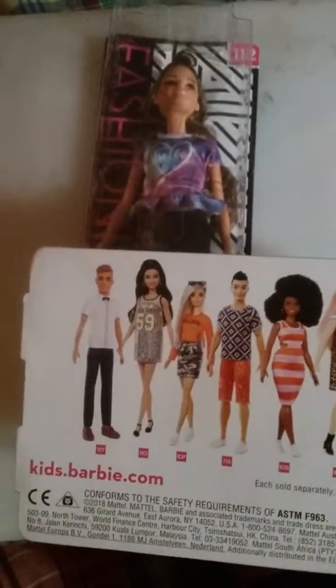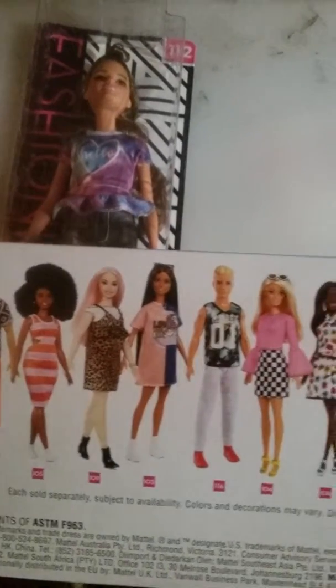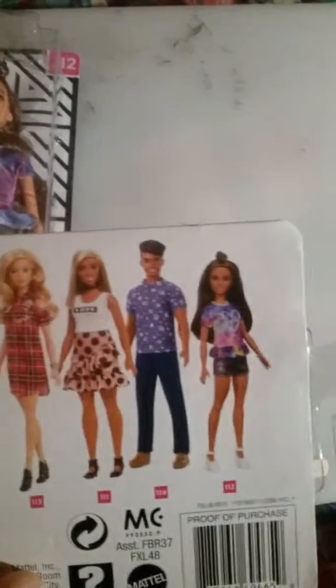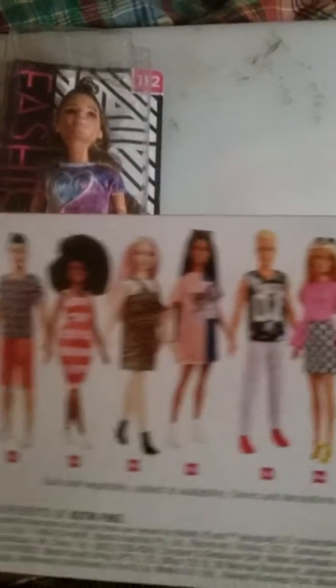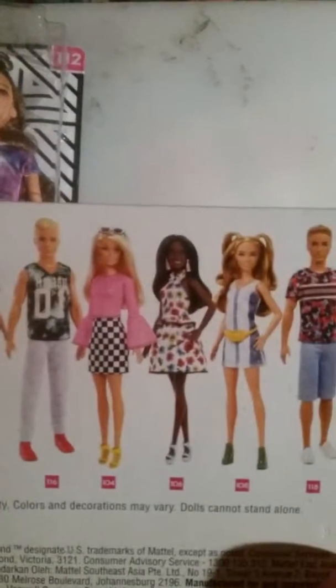Let's see here — there are 16 dolls in this series. So all these hip, trendy dolls that represent fashionable people.